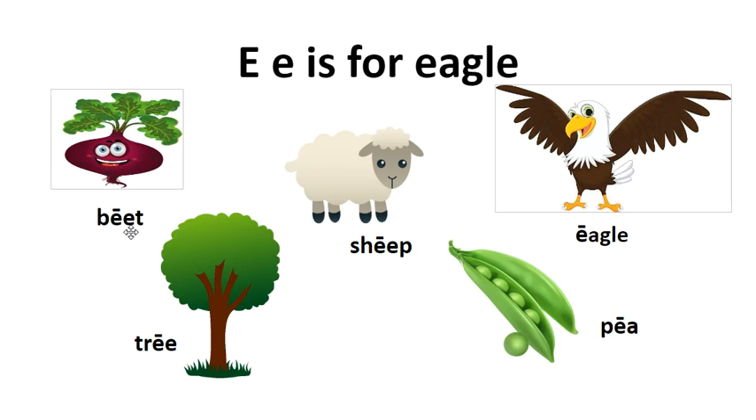We have two vowels — two E's in each of these words, or an E and an A. We have to read the first E with its long sound. B, E, T — beat.